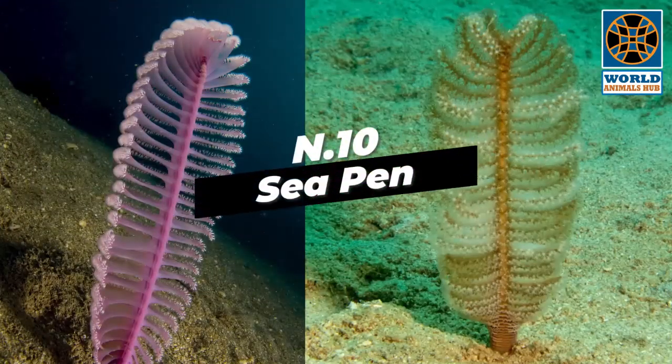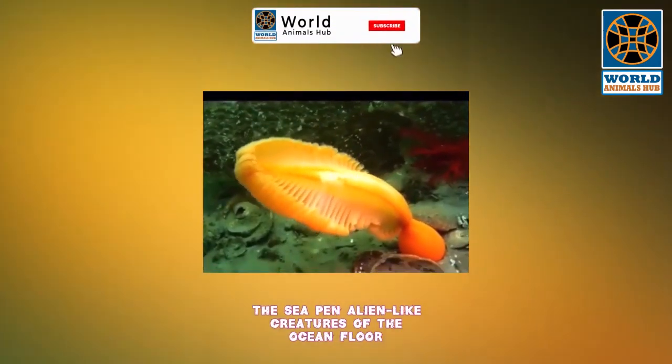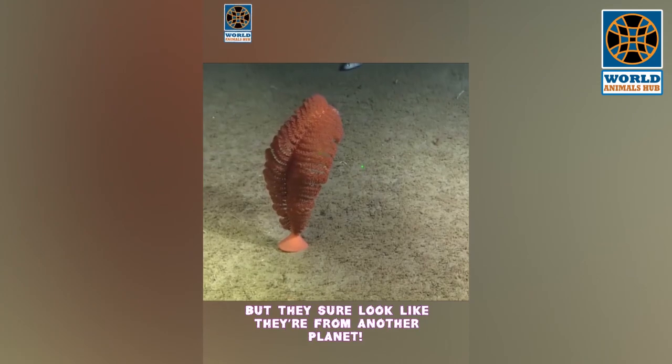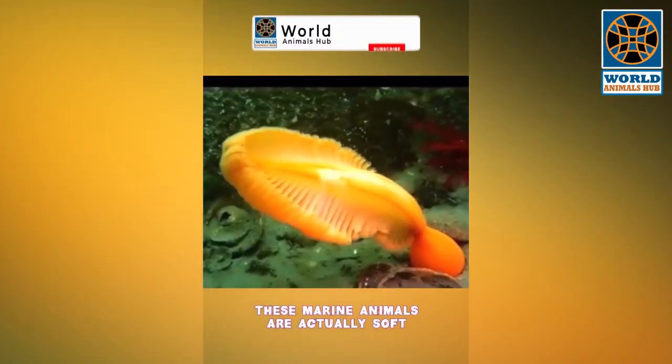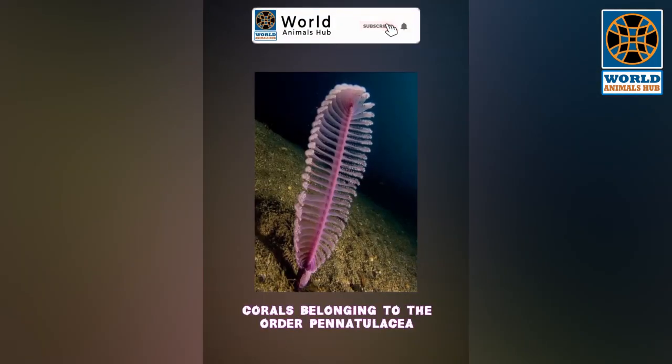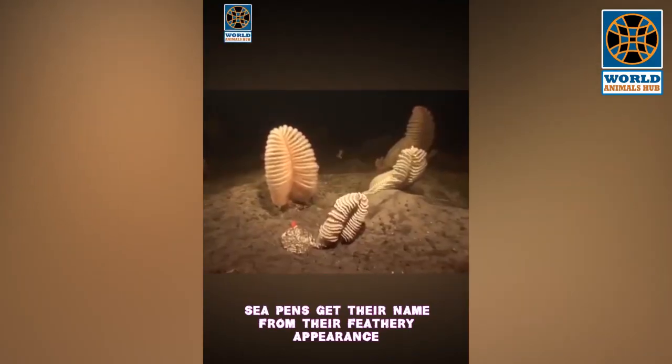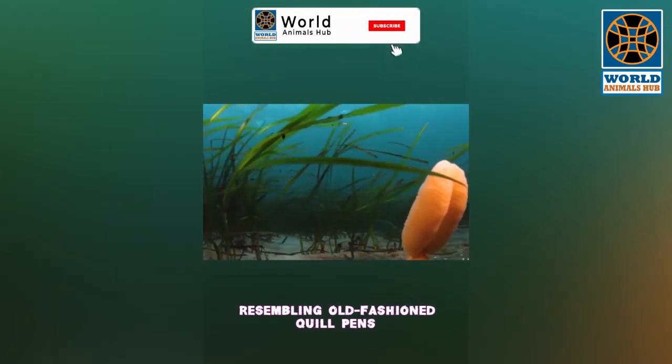Number 10: Sea Pen. Sea pens are alien-like creatures of the ocean floor — they're not aliens, but they sure look like they're from another planet. These marine animals are actually soft corals belonging to the order Pennatulcea. Sea pens get their name from their feathery appearance, resembling old-fashioned quill pens.